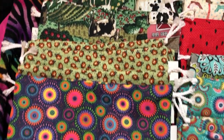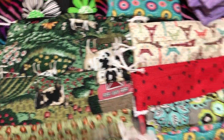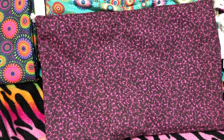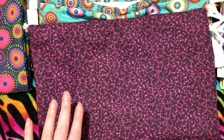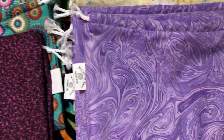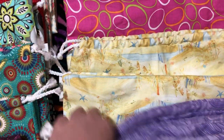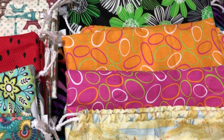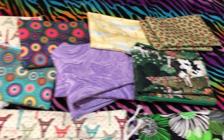Really cute prints: farm print, Paris watermelon, and this one is actually purple — when I took the picture I couldn't get the color right, so the ad looks like a red color but it's purple. And then purple swirls, the beach scene, and a bunch of notion pouches up there.